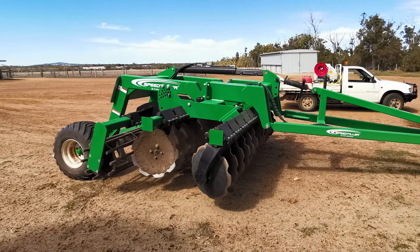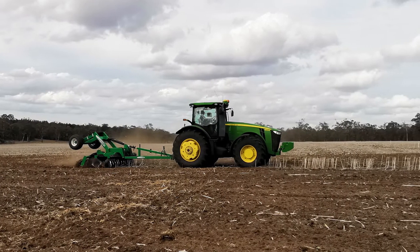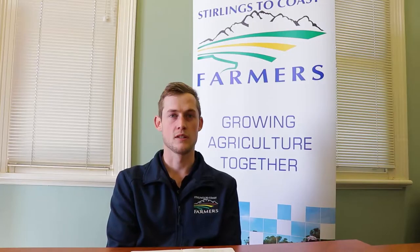Speed tilling was done with a 3-metre wide machine currently being used for fire breaks. It was operated at 10 kilometres an hour to a depth of 10 centimetres. This was to get an effect on the stubble and knock any roots around, mixing it all up — it was less about residue management and more about disrupting the snail habitat. We also had a nil control, which obviously had no treatment effect at all.